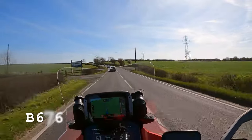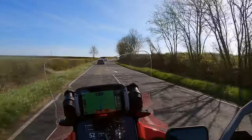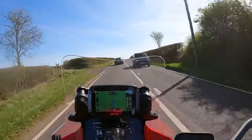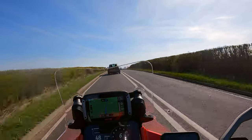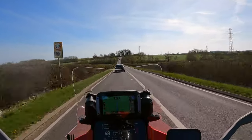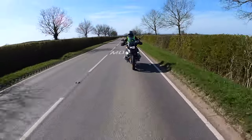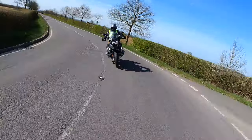This is the B676 that links Melton Mowbray up to Buckminster and then on towards Grantham. This bit of road has got to be one of my favourite stretches. I'll put the link in the description so you can have a look yourself, because this route takes you off the main roads and down some great roads I've never even seen before.